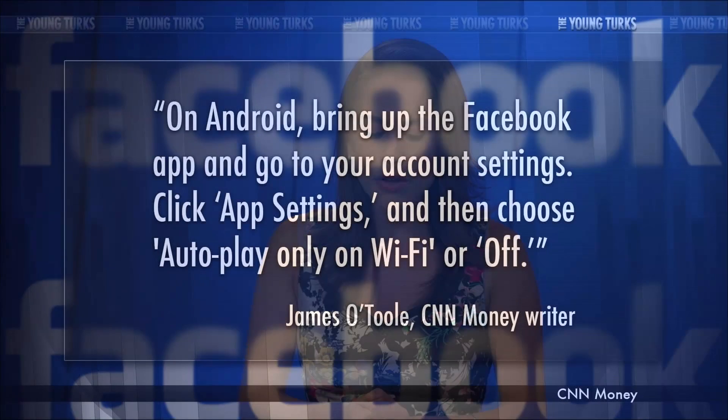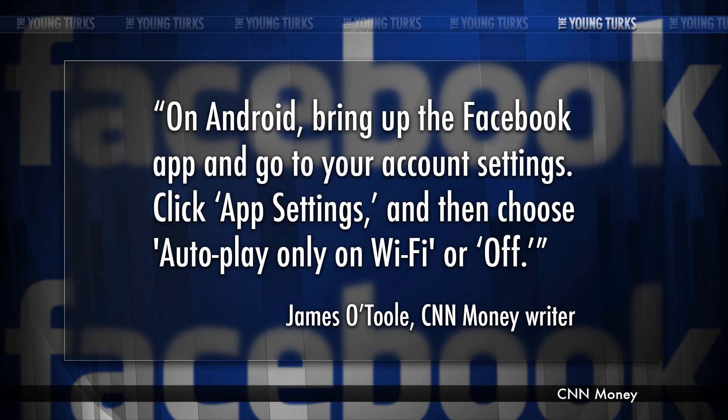Let me tell you how you can change the settings if you have an Android phone. Bring up the Facebook app and go to your account settings. Click App Settings, then choose Autoplay Only on Wi-Fi or Off. It's not that difficult — it could take less than 30 seconds, I was done just like that. I'm like, typewriter, turn off the autoplay.